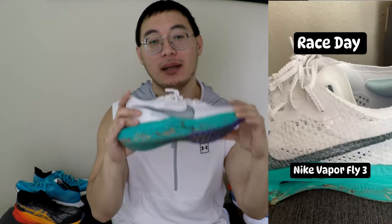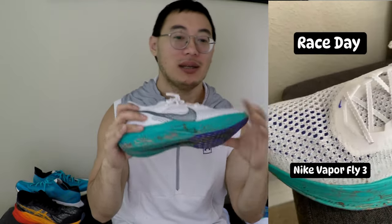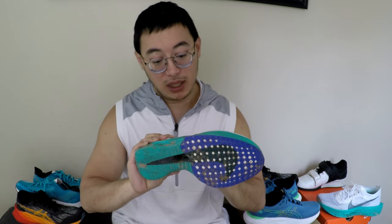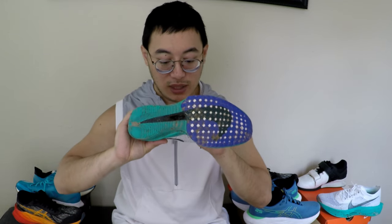Last but certainly not least, the Nike Vaporfly Next% 3. These set me back $181 on sale — after taxes, about $200 — but they were worth every penny. Ideal for race day and training, they helped me breeze through a five-mile run like it was nothing. They're so light and propel you really quickly, with the carbon plate basically making running feel effortless.